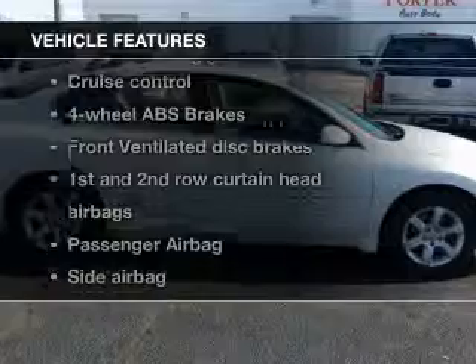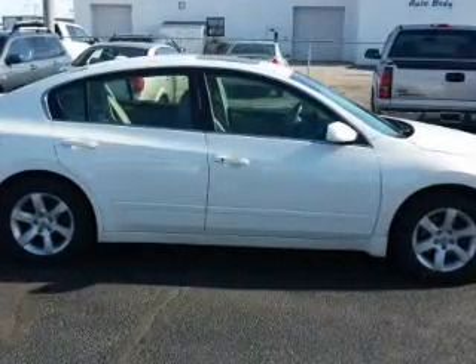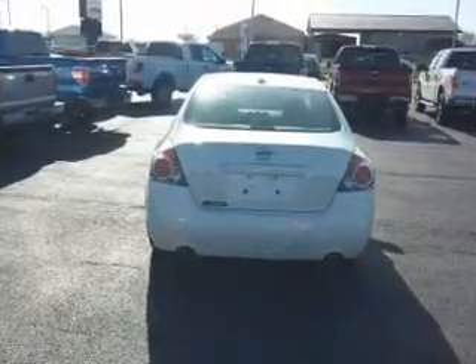Plus, enjoy these notable features included in this vehicle: keyless entry, leather seats, power door locks, power windows, cruise control, an AM-FM stereo with a CD player, and power mirrors.